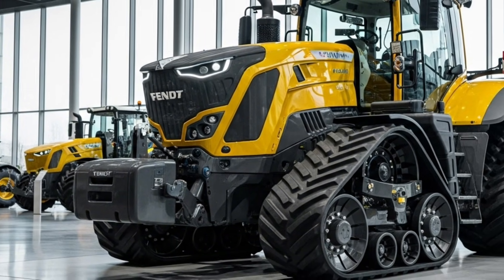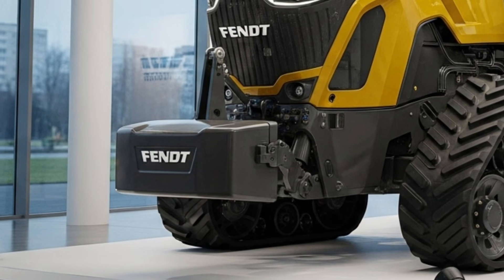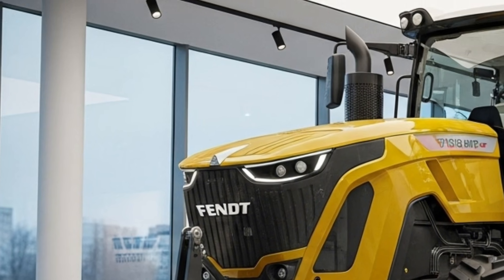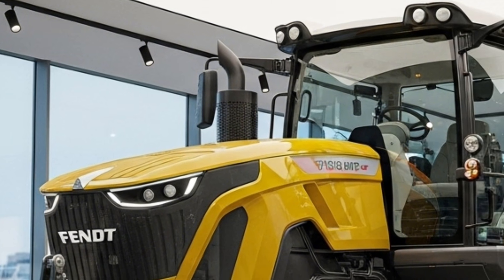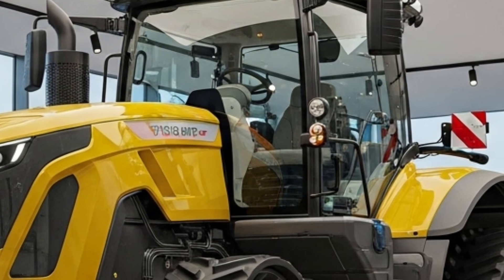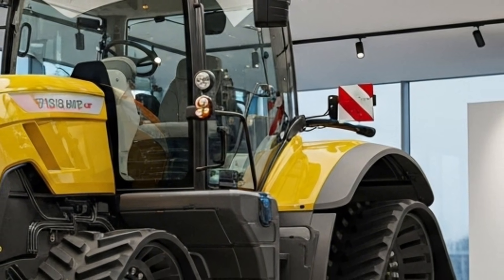At the heart of the 2026 Fendt 1167 Vario is a high-performance engine designed to produce massive horsepower while maintaining fuel efficiency under all working conditions. The advanced transmission system ensures seamless power delivery, allowing the tractor to handle heavy tillage, deep ripping, seeding, and large implements with ease.